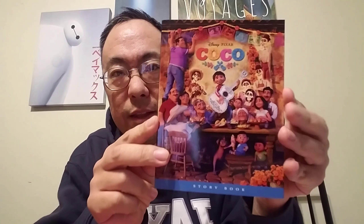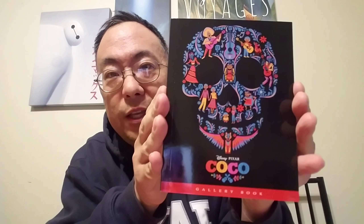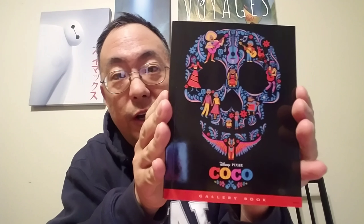We're still not done because there is a gorgeous storybook that comes with it, and on the flip side is a gorgeous gallery book. Look at that beautiful artwork there.